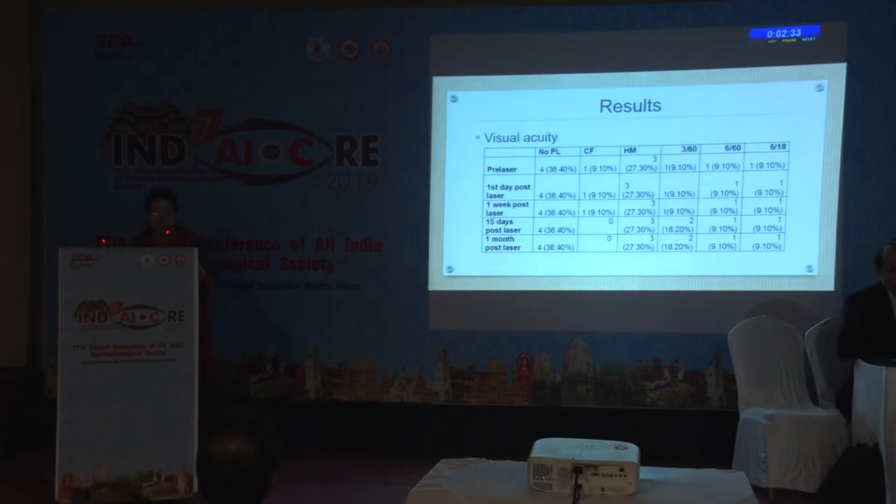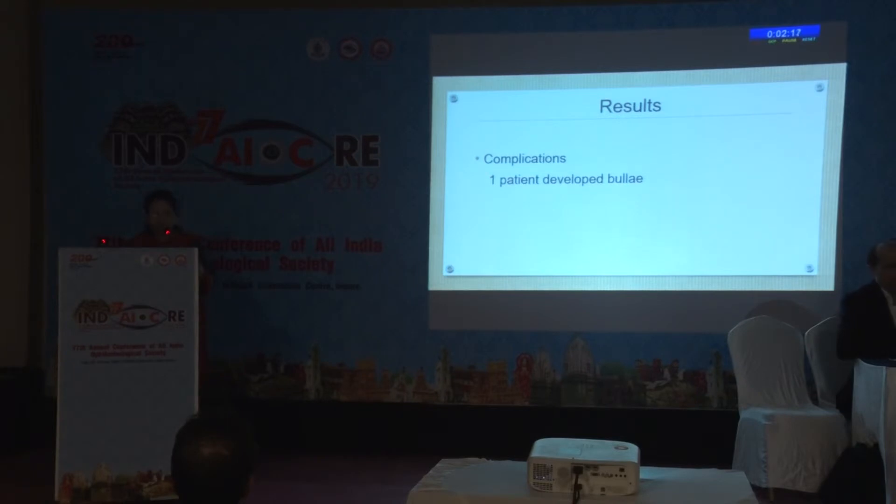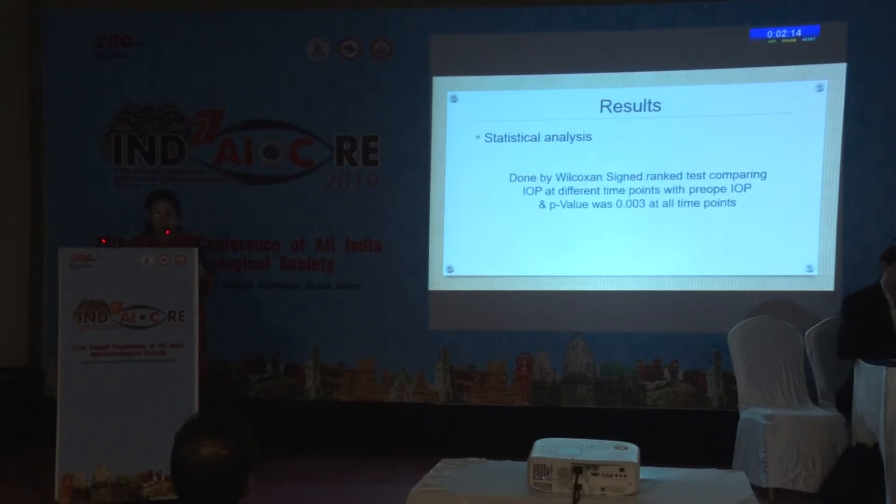Regarding visual acuity, pre-laser, four cases had no perception of light, one had counting fingers, three had hand movements, one had 3/60 vision, one had 6/60, and one more case had 6/18 vision. Regarding complications, only one patient developed a bulla; otherwise, there were no specific complications noted.